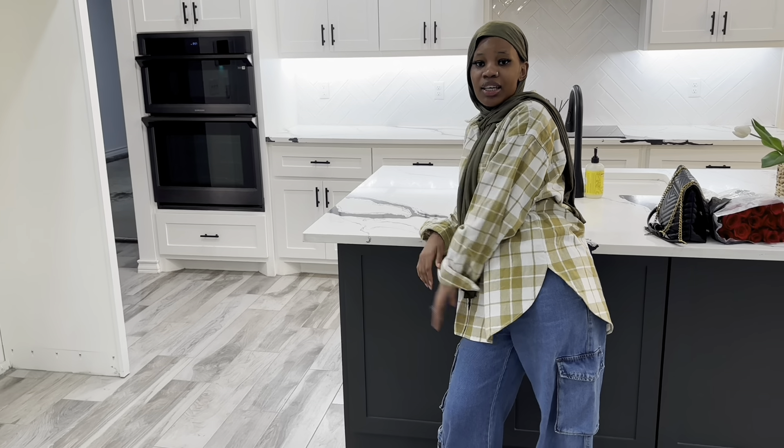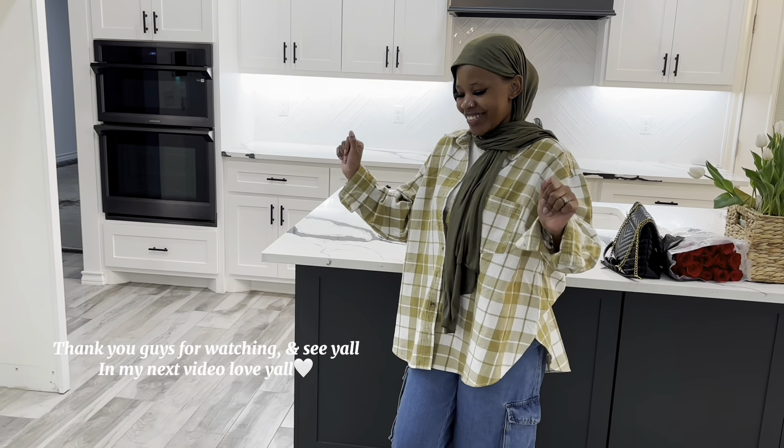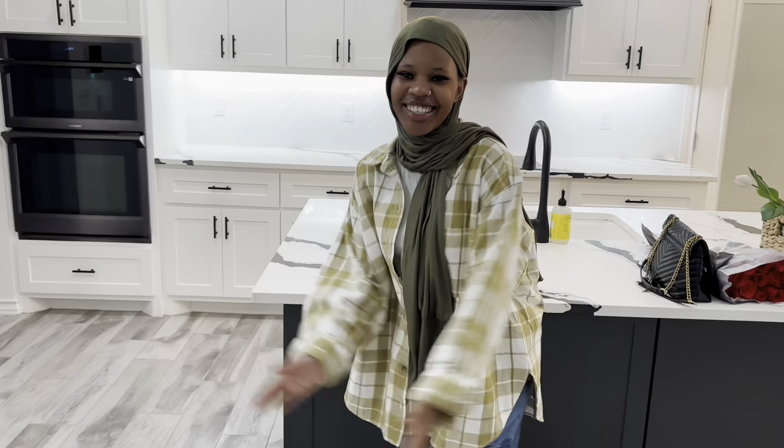That is our house tour! I am so happy and so excited to decorate my new house. New house, new everything! I love my kitchen — and we forgot to mention, there are even more cabinets here. I love my island. Life is amazing. We did it, babe — we did it! We are officially homeowners!